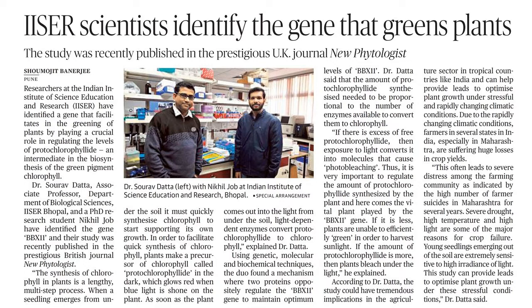Dr. Saurudatta, Associate Professor, Department of Biological Sciences, IISCR Bhopal, and a PhD research student, Nikhil Job, have identified the gene BBX11, and their study was recently published in the prestigious British journal New Phytologist.